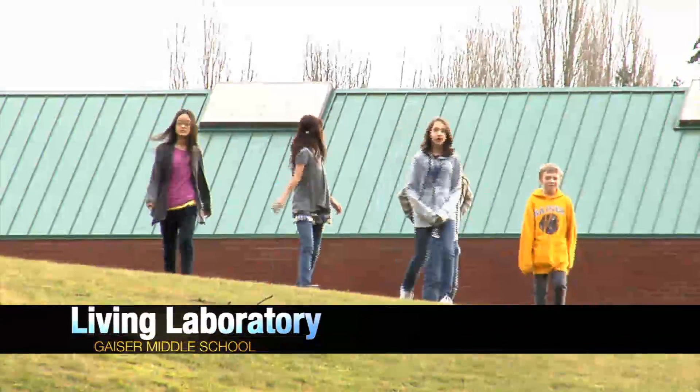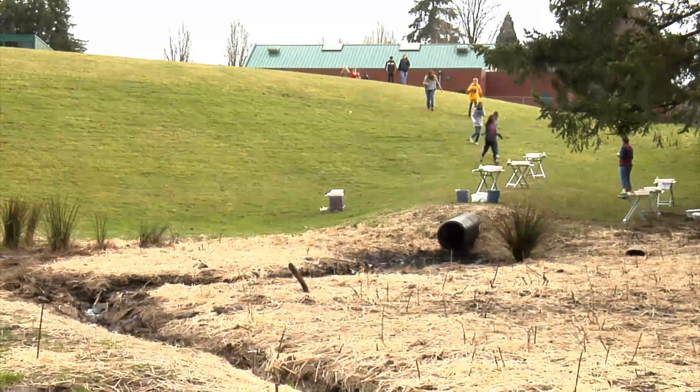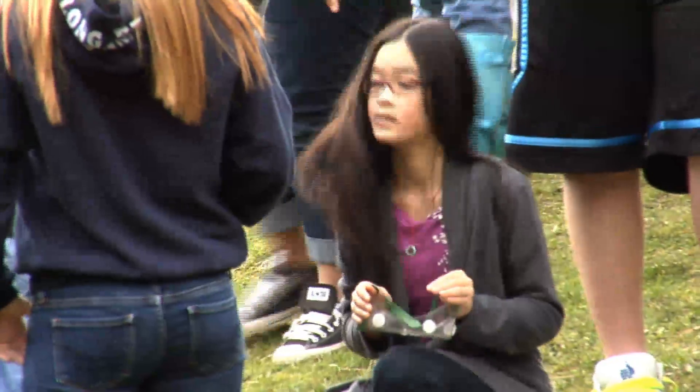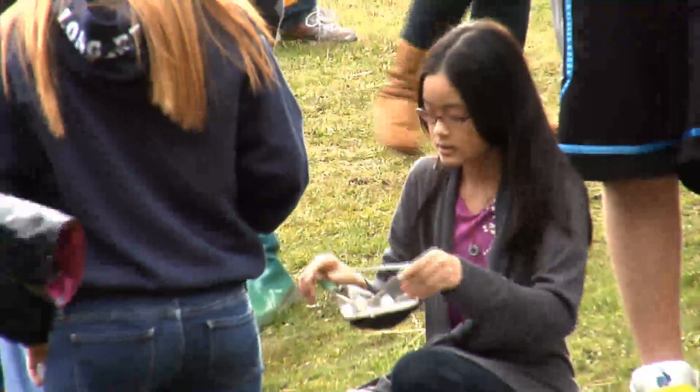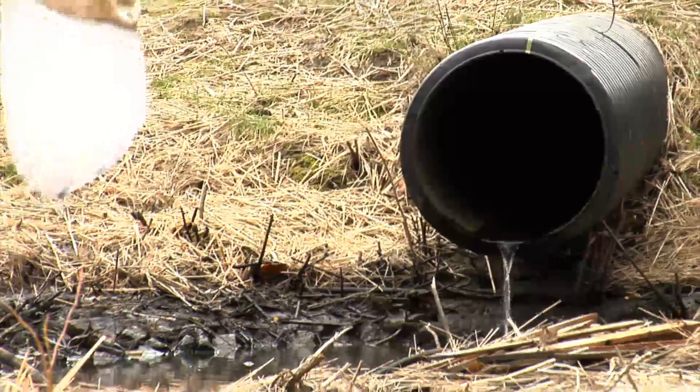Students come running out of Geyser Middle School, eager to get to their science lesson. It may not look like much, but 7th graders in Charlene Shae's class and 6th graders in Megan Graves' class have taken ownership of this drainage system that they've nicknamed Geyser Pond.